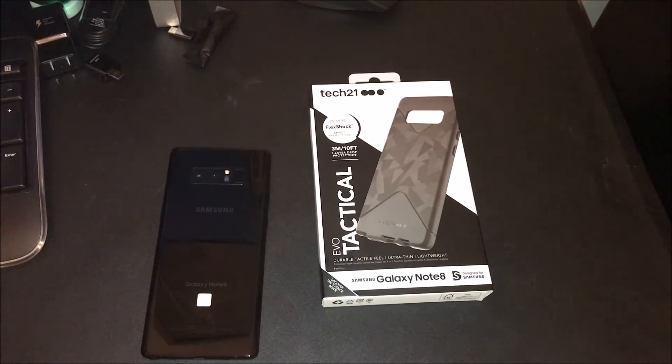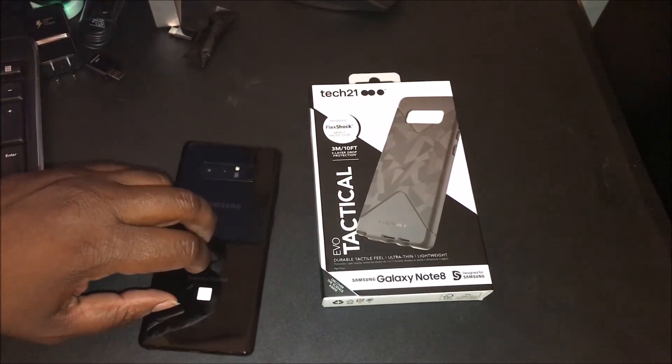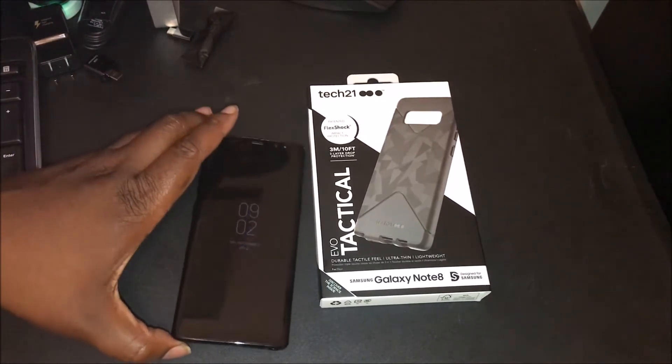What's going on YouTube, it's your man BG Tech Life checking out another case for the Note 8. Shout out to Tech 21, they sent me a case for the Note 8. This is going to be a dope combination — I got the midnight black Note 8 and I got the black Evo Tactical Tech 21 case.